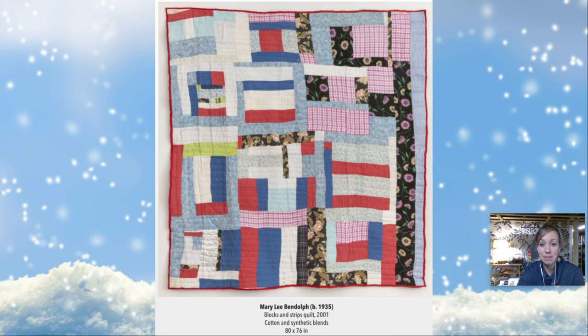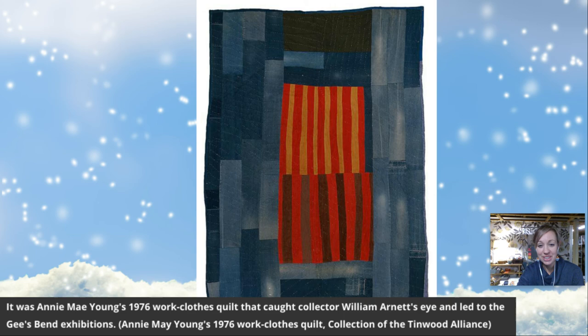In just a minute I'm going to read you a story about a little girl who learns how to make a quilt, and then after that you're going to do your own art project.